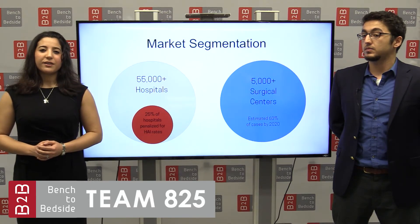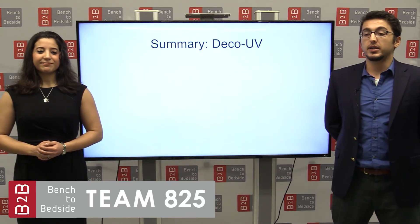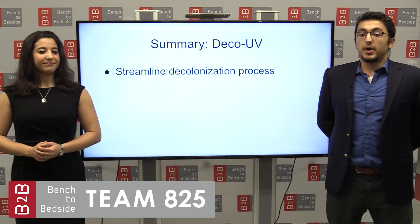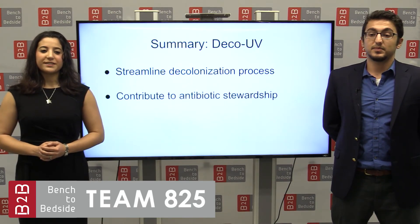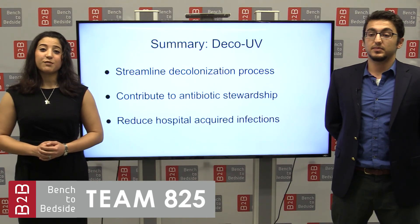Given the cost of clinical trials, after developing a high-fidelity prototype, we plan to sell our product to a medical device company, such as Welch Allyn or Johnson & Johnson. In summary, the value proposition of our product lies in streamlining the decolonization process by cutting the time for treatment from days to minutes with the flip of a switch. And we'll do this without contributing to the problem of antibiotic resistance, and with the goal of reducing hospital-acquired infections to potentially save thousands of lives and billions of dollars.